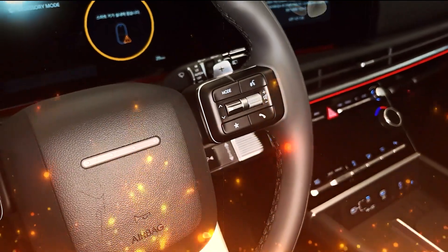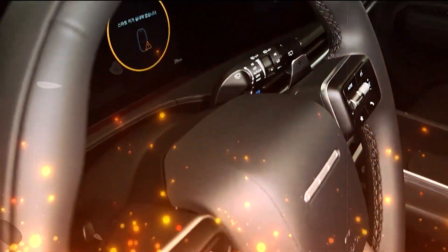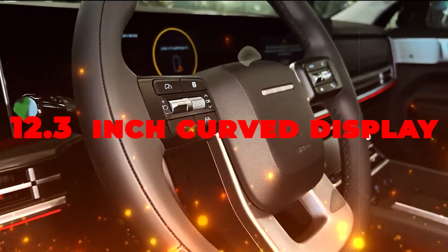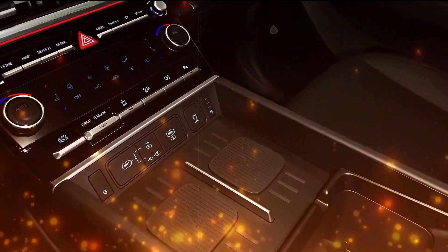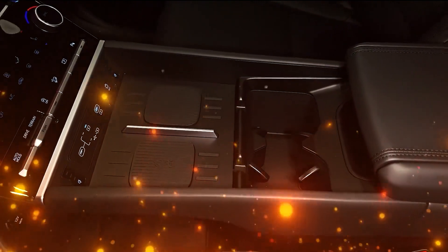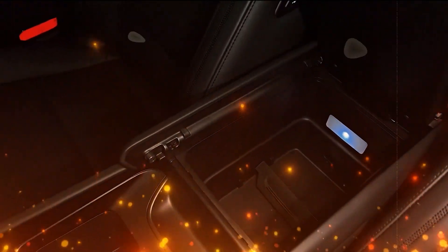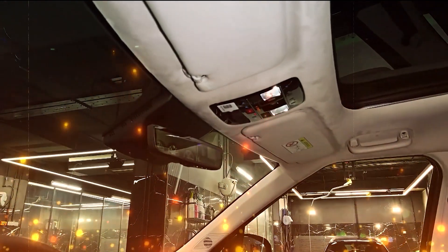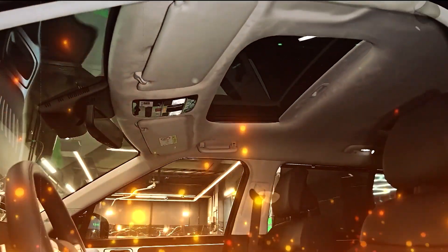Stepping into the 2024 Hyundai Santa Fe is like entering a tech wonderland. The interior is a symphony of modernity, boasting dual 12.3-inch curved displays that catch your eye from the get-go. A fingerprint scanner makes you the master of your car's personalized world. Imagine wireless charging pads — not just one, but two — with a generous 15 watts each. It's like the car is saying: no cords, no worries.